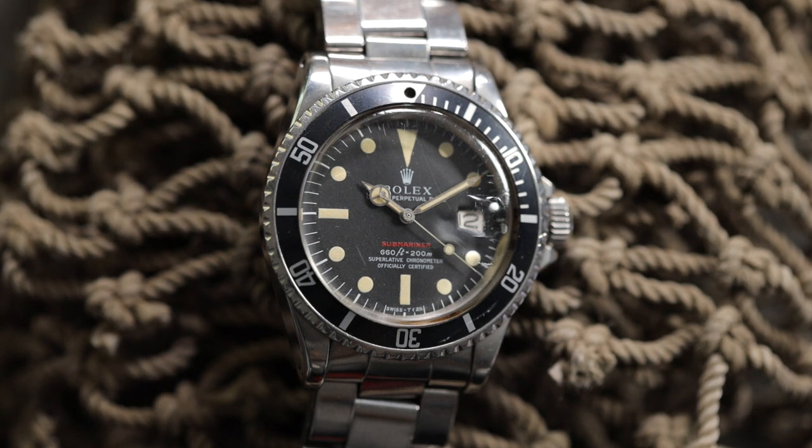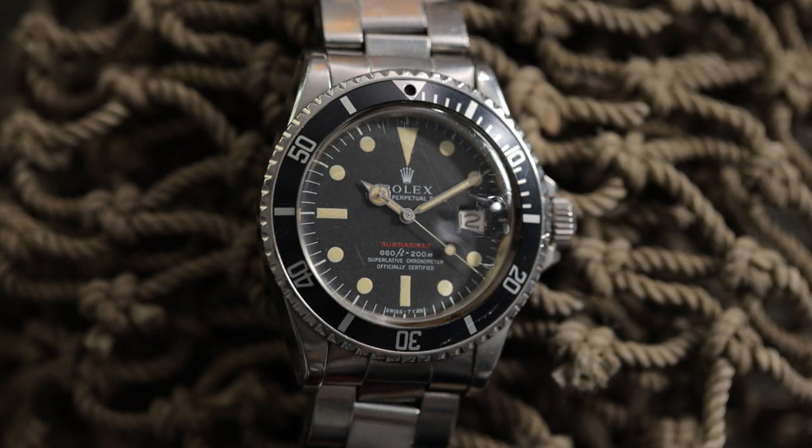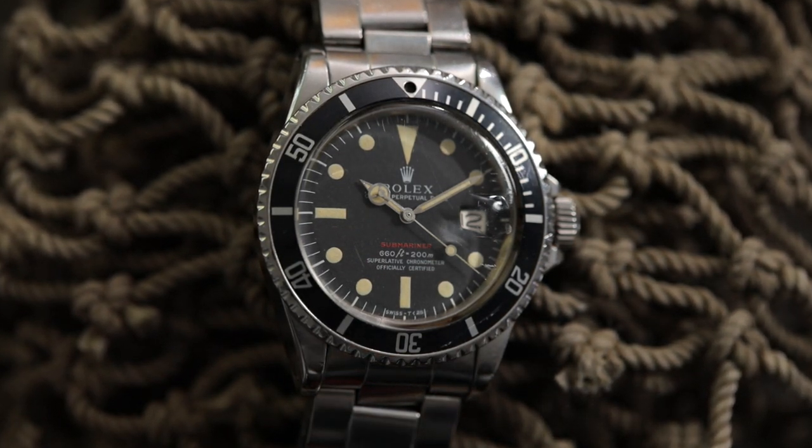These vintage Rolexes have just caught so much hype and they're so collectible that prices have just skyrocketed — they don't look like they're slowing down anytime soon. Every year, every month, they're more expensive. So that was great, and it's a little reward for keeping it and keeping it in good shape.